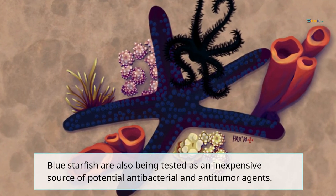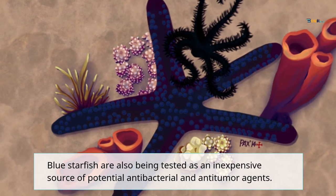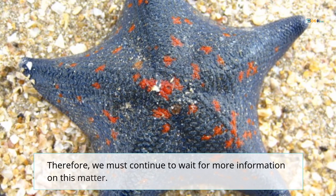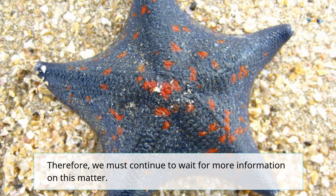Blue starfish are also being tested as an inexpensive source of potential anti-bacterial and anti-tumor agents. Therefore, we must continue to wait for more information on this matter.